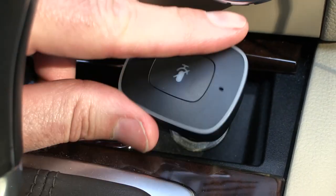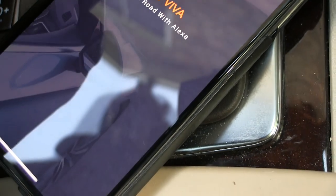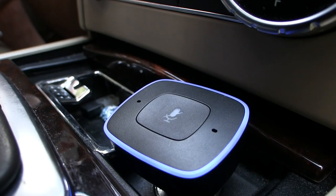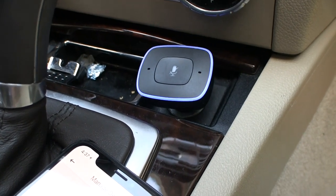If she uses Alexa, putting the assistant in her car makes a lot of sense. Anker's ROAV car charger has Alexa built in and connects to a smartphone to play music from Amazon Prime, Audible books, not to mention all the other things Alexa can do. It's $30 on Amazon.